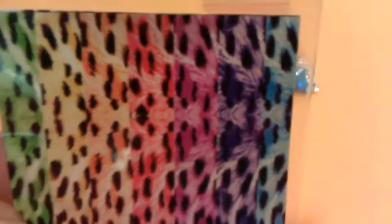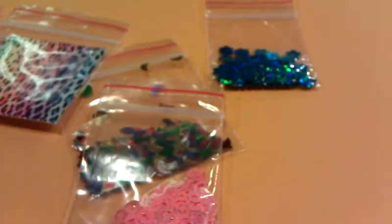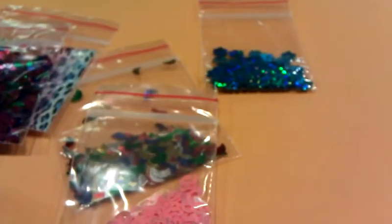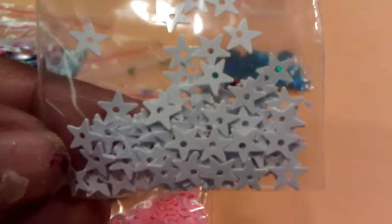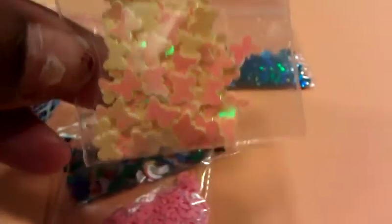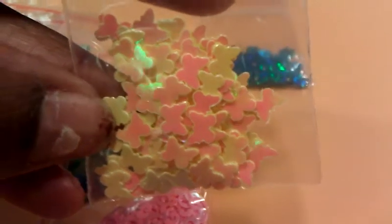A printed sticker sheet — I think they have tulip heads, or tulip blooms. Those are also like in the confetti-type material. White stars. Pearl or iridescent yellow — this could be orange, but they're butterflies and they're pretty.